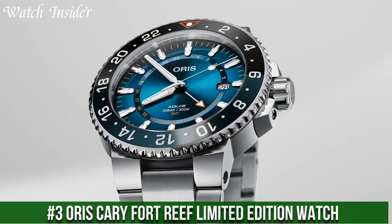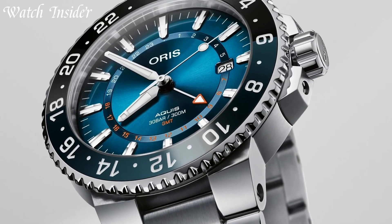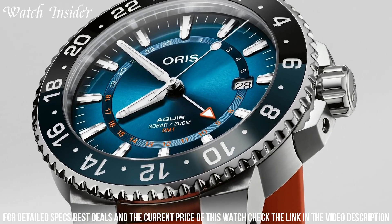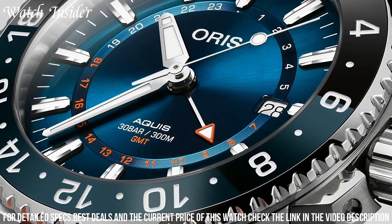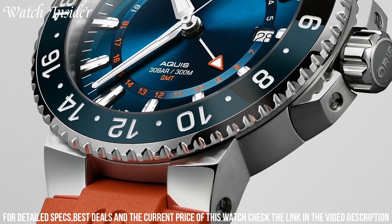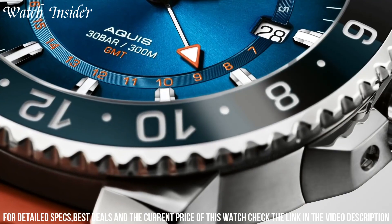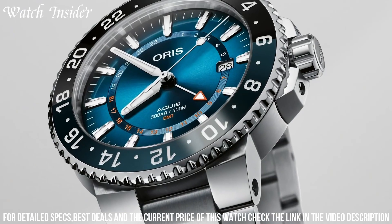Number 3: Oris Carry Fort Reef Limited Edition Watch — inspired by one of the most beautiful and endangered coral reefs in the world. This watch has a stunning blue dial with an embossed pattern inspired by coral reefs, and features a stainless steel case with a unidirectional rotating bezel. The automatic movement ensures precision timekeeping, and the watch is water-resistant up to 300 meters, making it suitable for diving. With a limited production of only 2,000 pieces, it is a must-have for any watch collector or marine enthusiast.